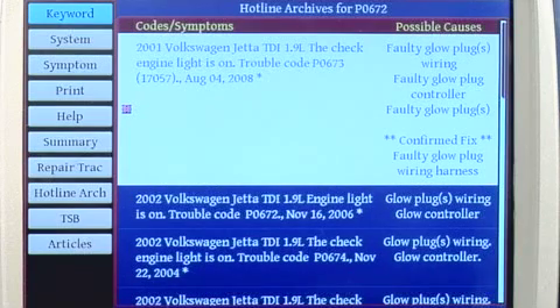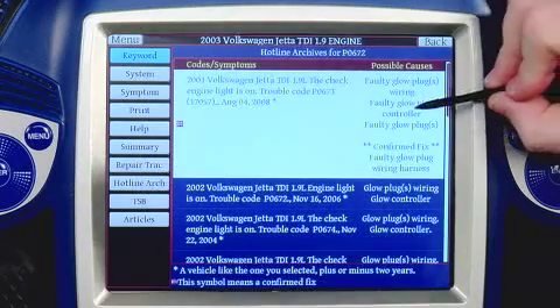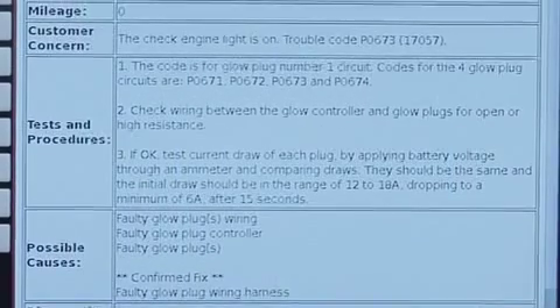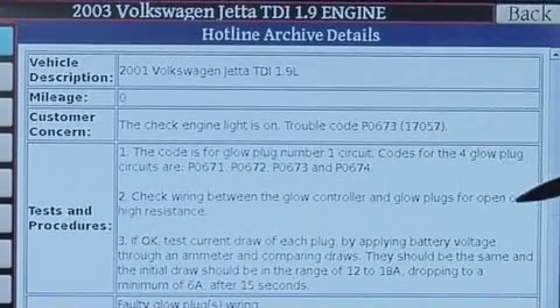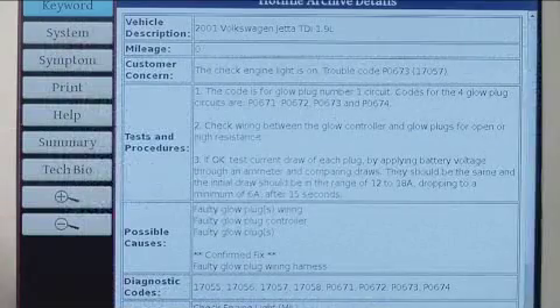Now I've got my list of hotline archives and I can start looking through them to see if anything matches up. I know I've got a glow plug code, and the first hotline archive displayed is actually pulling up a P0673, a cylinder number three glow plug — we had a P0672 code, so let's select this archive and take a look at what an archive looks like. The hotline archive tells us what the customer concern is, gives us all the tests and procedures necessary to diagnose the problem, lists all possible causes, and in this case tells us what confirmed fixed this vehicle: a faulty glow plug wiring harness. We replaced that wiring harness and the vehicle was fixed. There's a lot of information here, and it tells you exactly what you need to do to test and fix a problem on this vehicle.